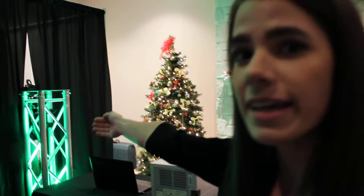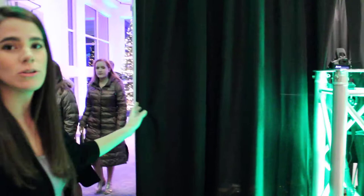Hi, this is Emily with Lehigh Valley Events. I'm going to show you what our closed photo booth looks like. We have two options of photo booths: closed and open. This one is closed, so it has four sides of different drapes.